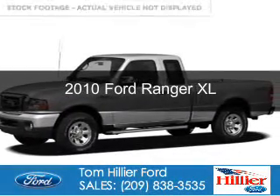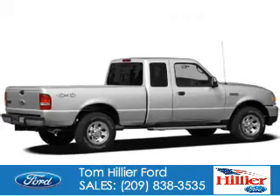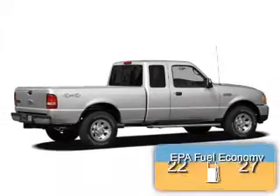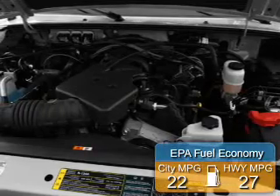This is a used 2010 Ford Ranger. It's powered by rear-wheel drive and a four-cylinder engine. Great fuel efficiency saves you money by requiring fewer trips to the gas station.